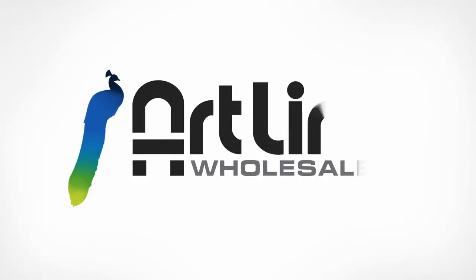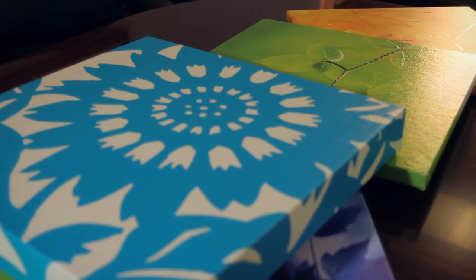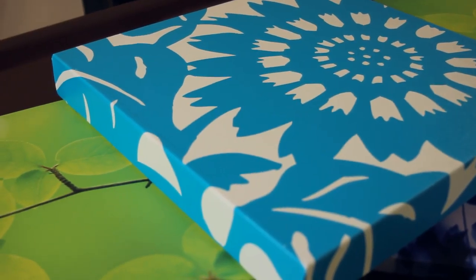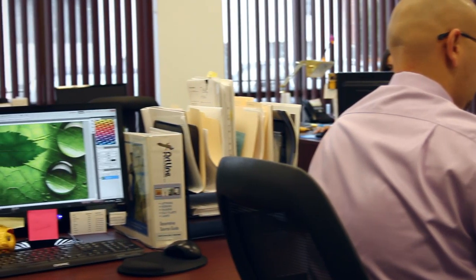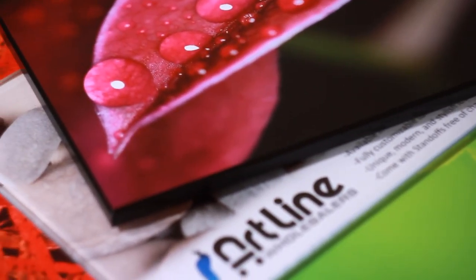Artline Wholesalers has been providing unique solutions for artwork since 1978. Whether you have an initial idea of desired artwork, or if you decide to utilize our team's design expertise, we will assist you in obtaining the perfect solution for your needs. Our capabilities are much more than framing, including custom printing and so much more.